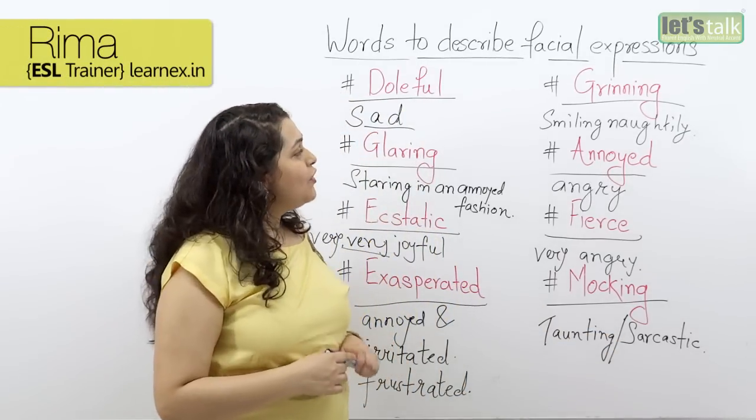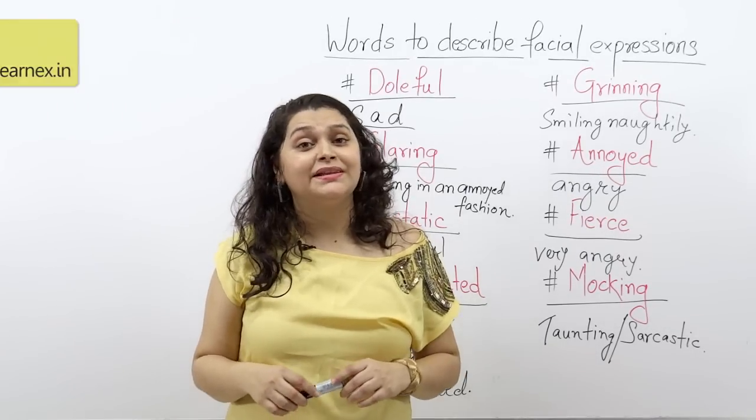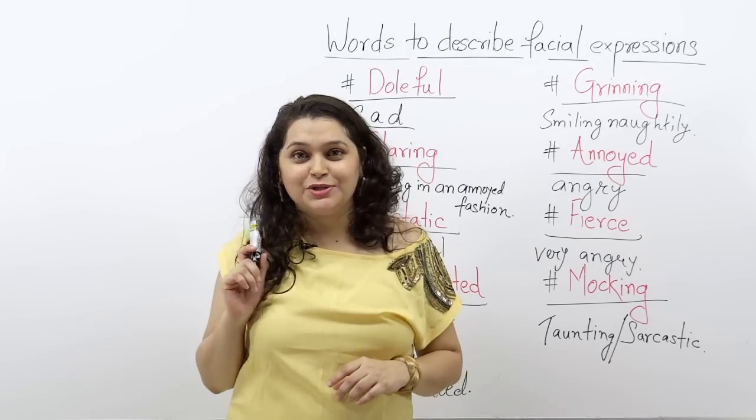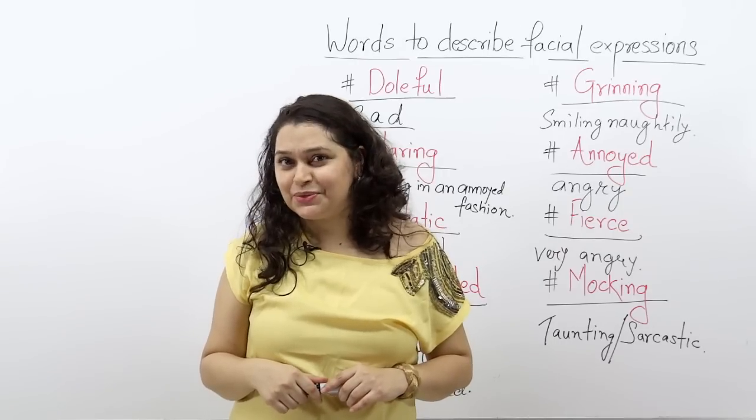I hope you've got all the expressions noted down. In case you want to continue to learn English with us, make sure you subscribe to our channel. This is me, Rima, saying bye and take care. I'm gonna see you very soon with a new lesson.